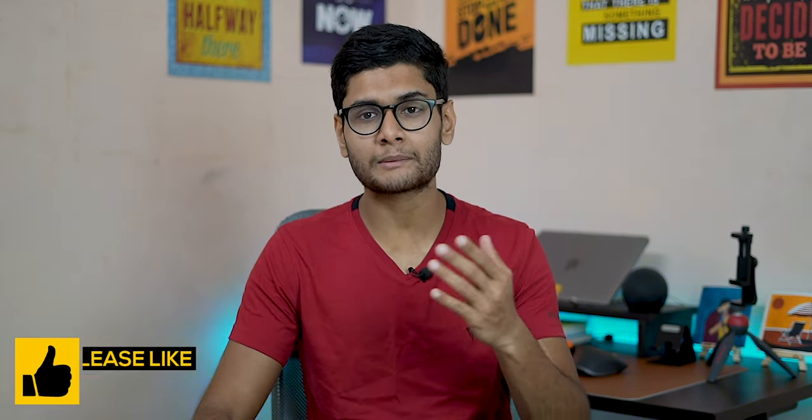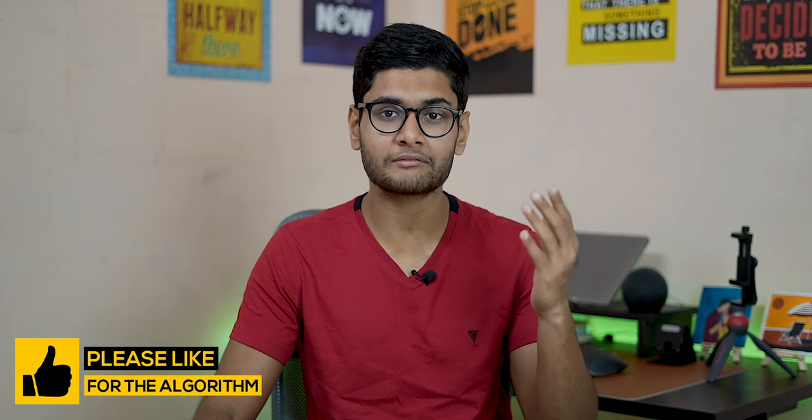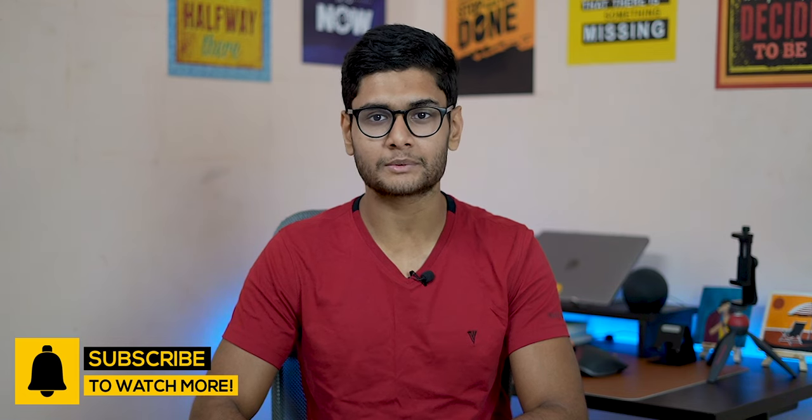Before starting this video, if you guys are new here, my name is Shamriya Das and I am a professional graphic designer, video editor, and UI/UX designer. In this channel, we talk about tips, tricks, and tutorials about graphic designing, video editing, and UI/UX designing. So if you are into it, consider subscribing to my YouTube channel.